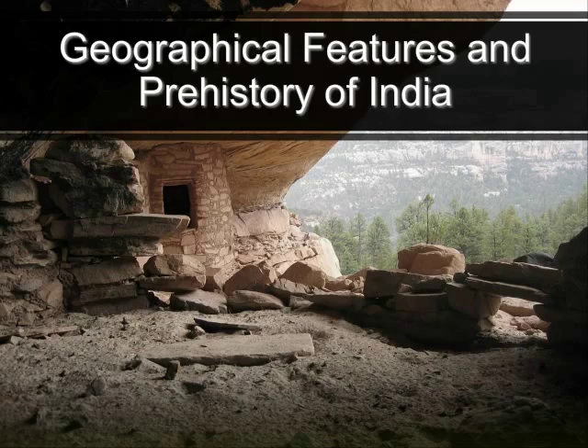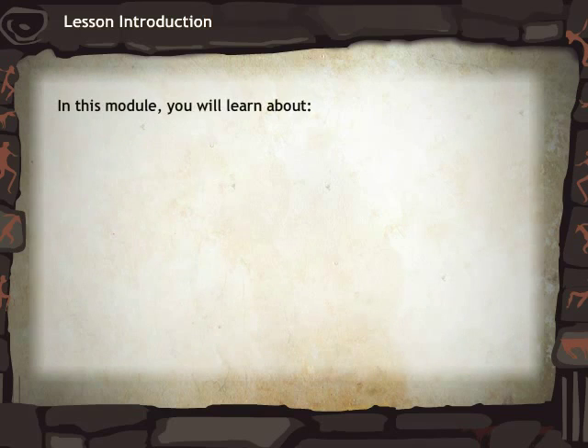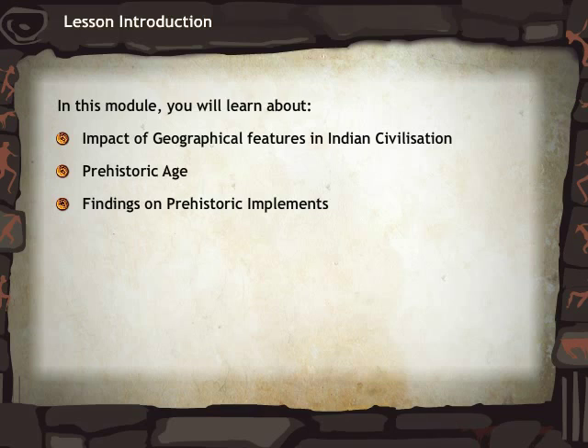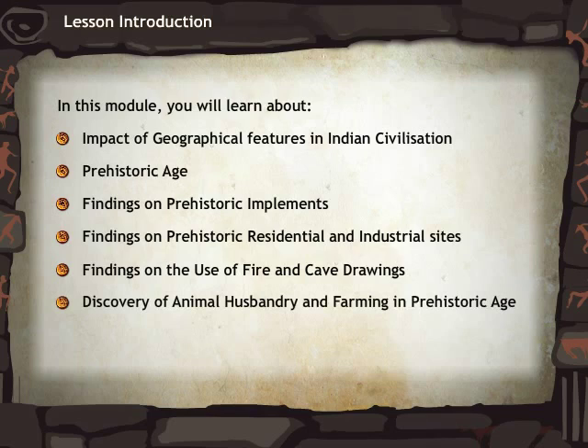In this module you will learn about the Impact of Geographical Features in Indian Civilization, the Prehistoric Age, Findings on Prehistoric Implements, Findings on Prehistoric Residential and Industrial Sites, Findings on the Use of Fire and Cave Drawings, Discovery of Animal Husbandry and Farming in the Prehistoric Age, and the Stages of the Prehistoric Age.